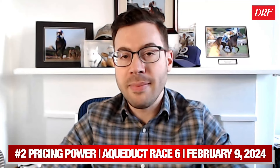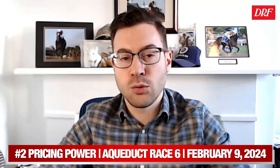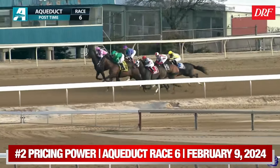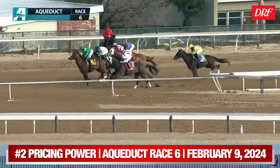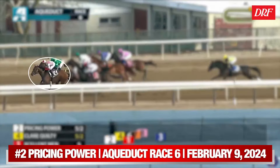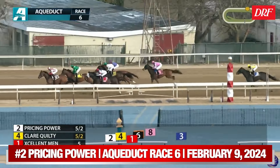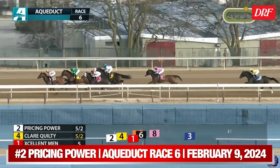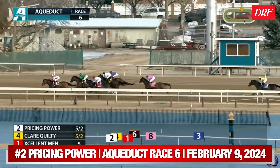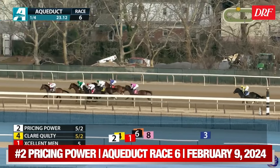It was race six on the card, a maiden special weight going seven furlongs on the dirt for four-year-old and up runners. We're focusing on the number two, Pricing Power. You can see this horse breaks about a half to three-quarters of a length slowly from the gate. Not ideal for a runner that wants to be forwardly placed, but he immediately rushes up to take the early lead, securing the front end. The pace was on the honest side — the first quarter was color-coded red in Timeform US, indicating a relatively fast opening quarter. The eventual winner of this race is the horse all the way on the right of the screen, the number three, Hero's Medal.